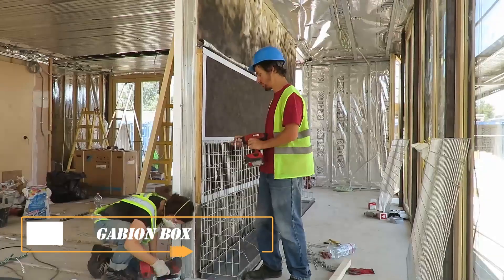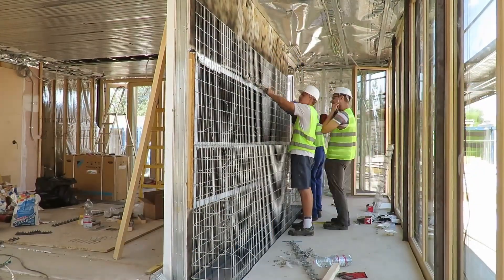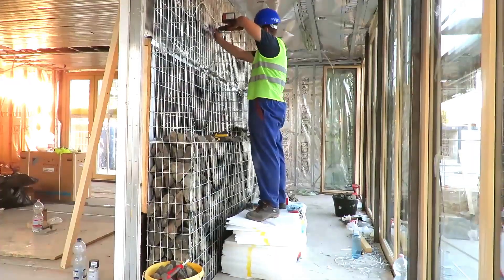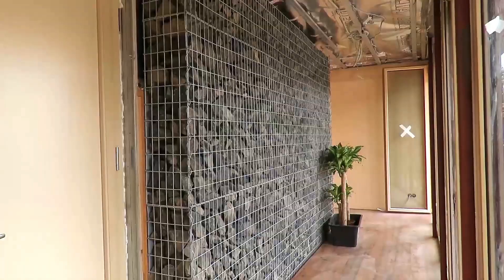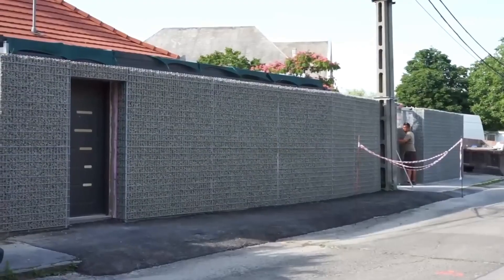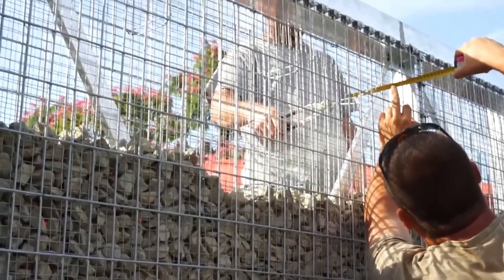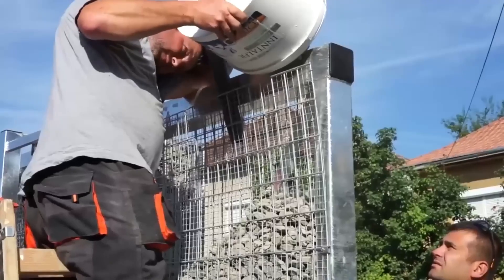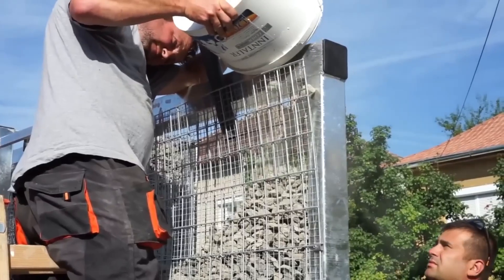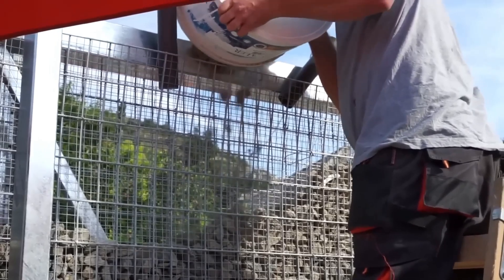Gabion Box: If you want to protect your home, you may need to build some walls and a gate. Conventional options are boring, but this one will remind you of the glory days of chivalry. The idea is simple — first you put up a metal frame, then pour or place stones in it. The resulting construction is called a gabion, and it's probably familiar to fans of military history.